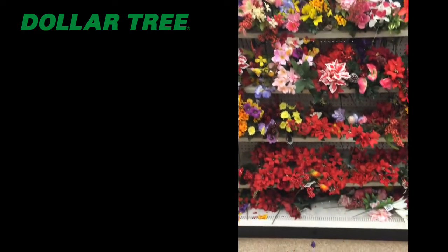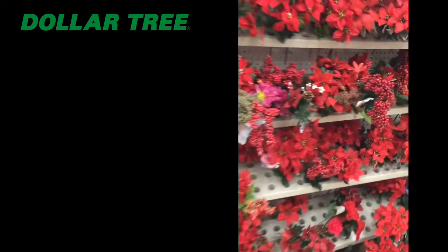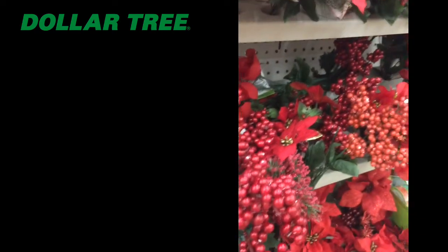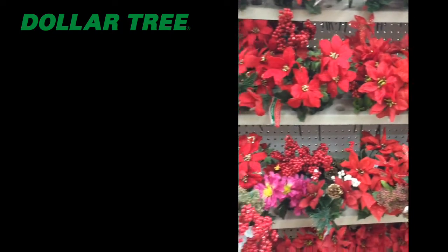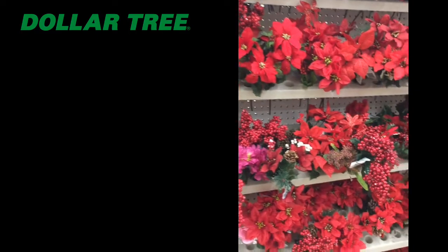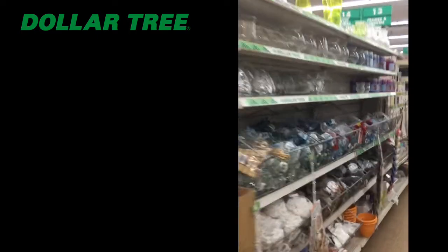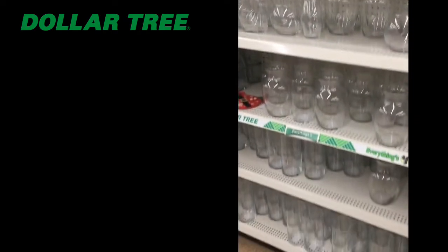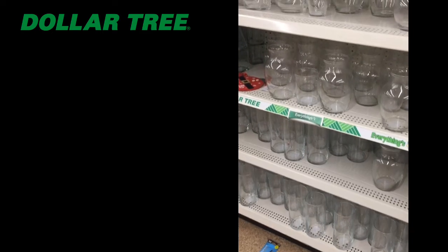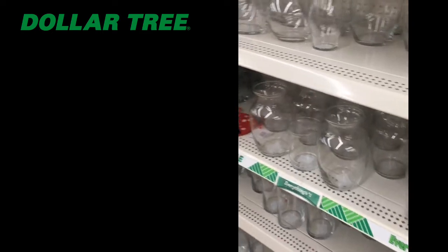Around the corner, you gotta love these fake flowers you can get. I love these ones with the holly berries — they go great in a glass vase that you can also get further down the aisle at the Dollar Tree. These are perfect to put on your kitchen table or in your living room, and you can even decorate the glass vase. It's just a great Christmas decoration.